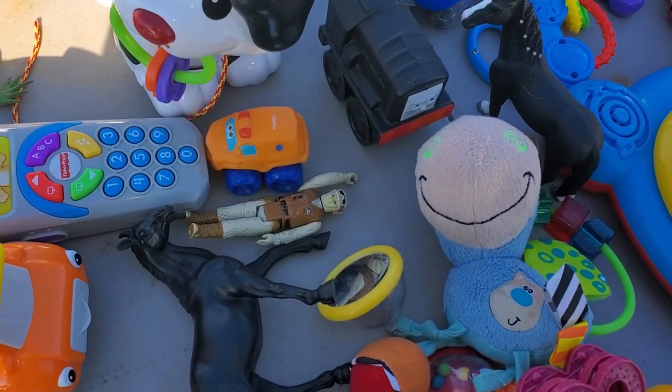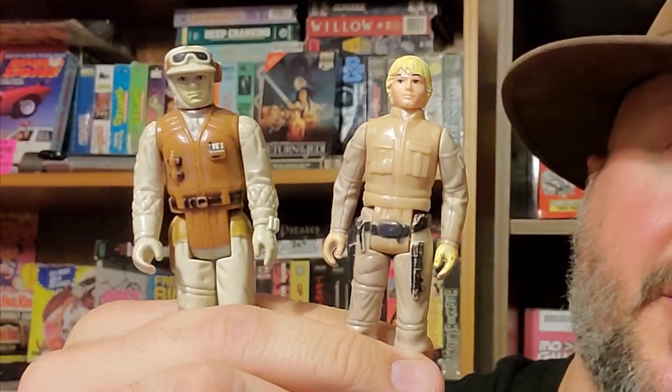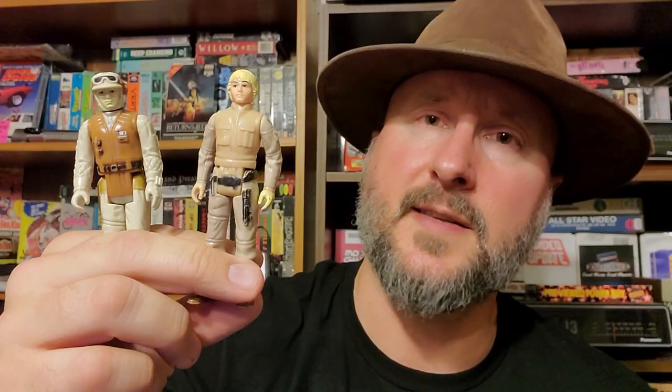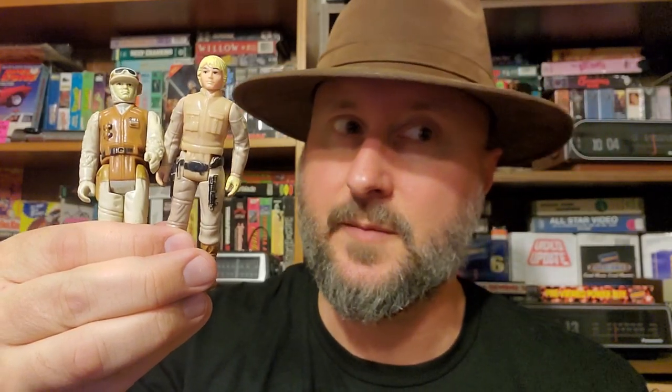Next door finds: we have two vintage Star Wars figures — pretty rare to find these out at the flea market. We got a Luke Bespin over here, a figure I never had as a kid, and then we have a cloth Rebel Soldier over here. I have five other Star Wars figures in total — one of them was my Bib Fortuna from when I was younger, and the rest were not. So I have six that I found out in the wild.